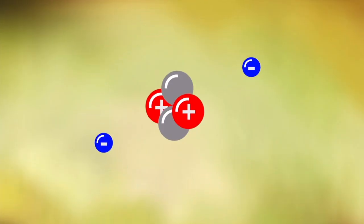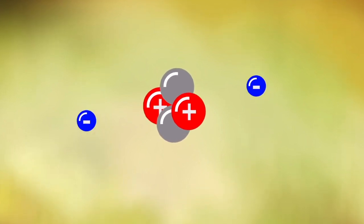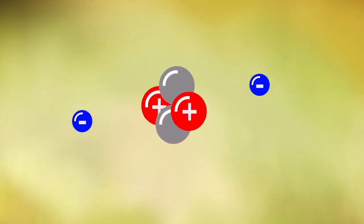But what about nuclear forces? Well, there are two of those that we want to look at: the strong force, and electromagnetic forces. The electromagnetic force is very simply the force of two like charges repelling each other, or the force of two different charges attracting each other. In an atom, these are the protons and the electrons. But if like forces repel each other, what is keeping the nucleus together?